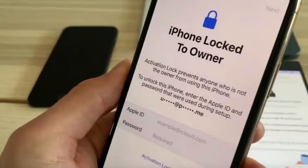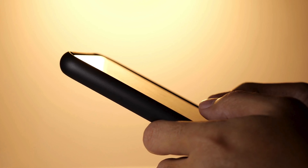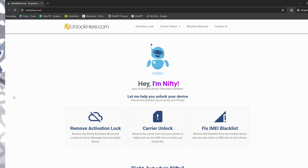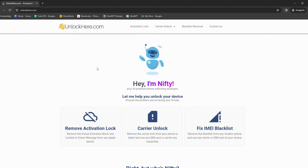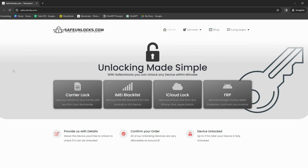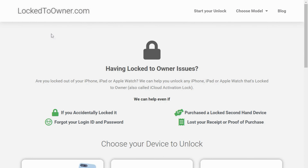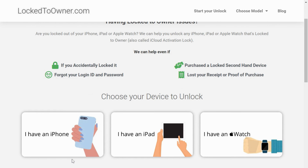Let's get down to the nitty-gritty. You've probably encountered many services offering to remove the iPhone locked to owner message. Among them, a few standout options do the trick. They're efficient and pretty hands-off. First up, picture this — an AI-powered unlocking web app. It sounds like sci-fi, but it's real. The Unlock Here AI-unlocking assistant is pretty slick and quick. Then there's Safe Unlocks — another gem. Next up, have you ever heard of Lock to Owner? A lifesaver for many and a trusty tool against those iCloud locks.